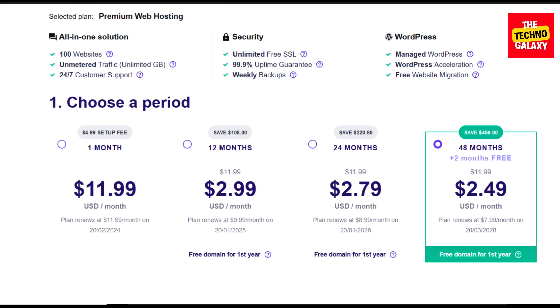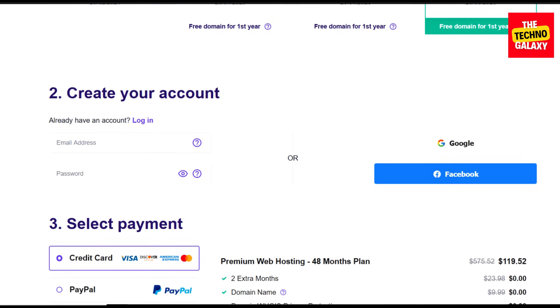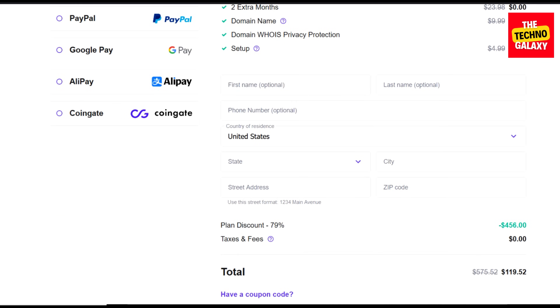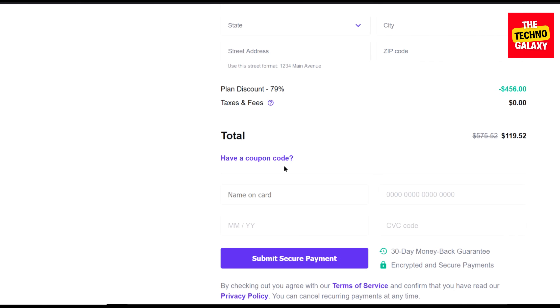For example, if you want to get the 48 months plan for the highest discount, just select this plan and then scroll down a little, and you can see the option of entering your coupon code here. If you are visiting the page from your tablet or smartphone, please select one of the payment methods first and then you can see this coupon code option. After you scroll down, you can see the total pricing for this plan without a coupon.